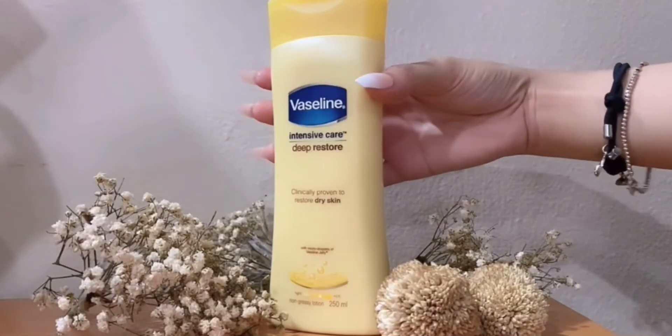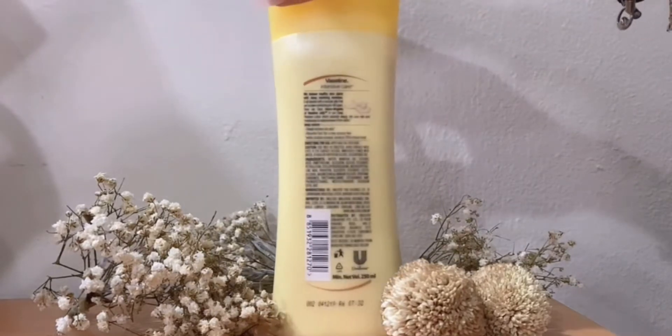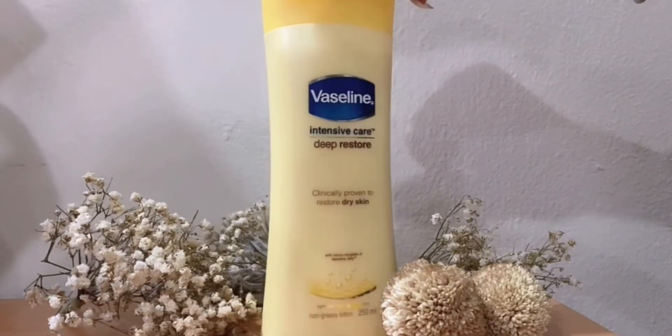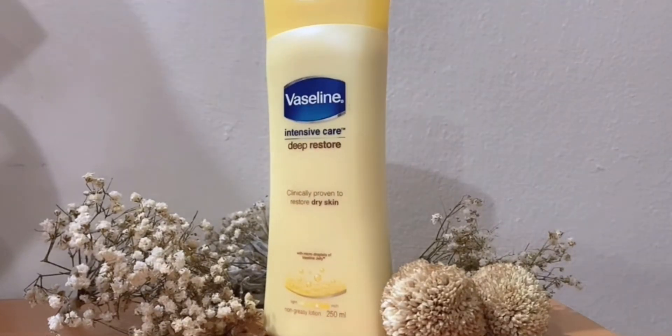Without further ado, let's get into the review. Talking about the packaging, it's a yellow-colored bottle and very handy. On the back side, you can see the descriptions, the ingredients, as well as the qualities of the product.